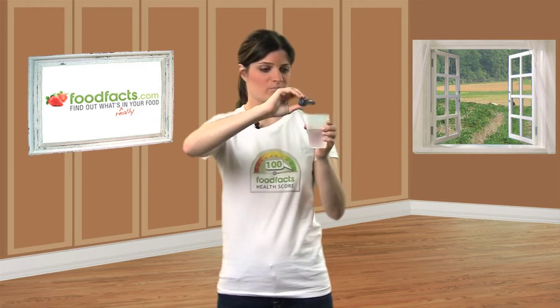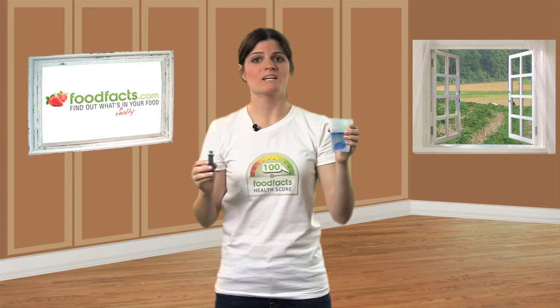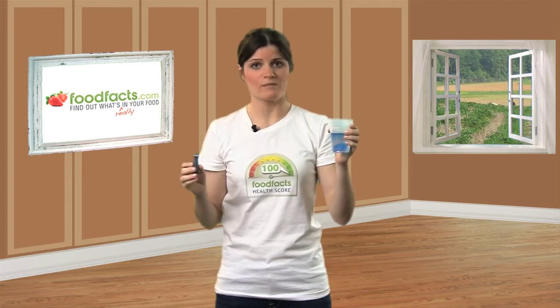Manufacturers try to trick us by adding artificial colors to our food to make them seem more healthy and more natural. But actually, they're just making them more unnatural and more unhealthy.